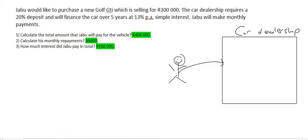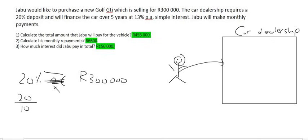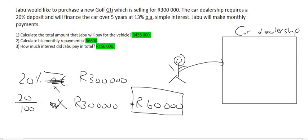The car dealership wants a 20% deposit, which means Jabu has to pay 20% of the price of the car. So 20/100 times 300,000 Rand — that gives you 60,000 Rand. Jabu is going to pay the car dealership 60,000 Rand up front on the day.